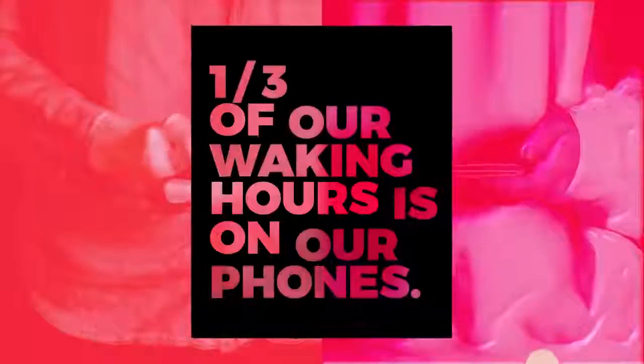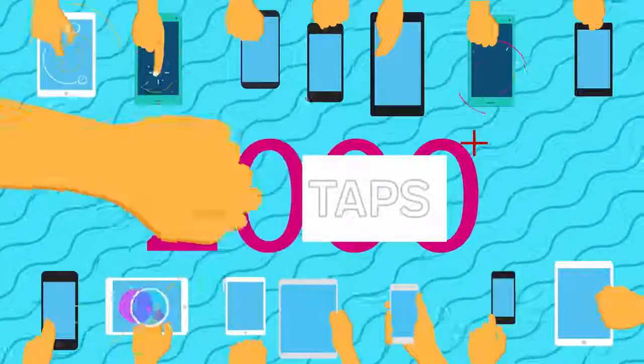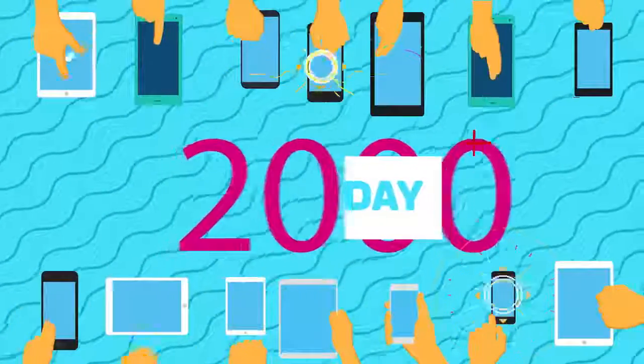We use our mobile devices for just about everything. In fact, we spend one-third of our day holding them. We touch, tap, and swipe over 2,000 times a day and collectively take selfies by the billions each year.